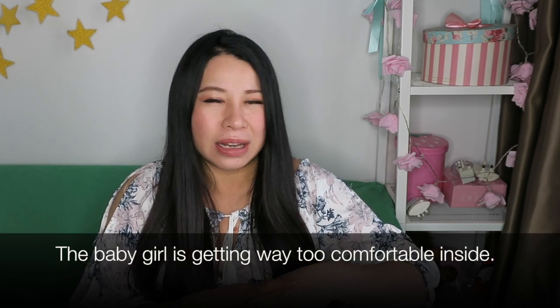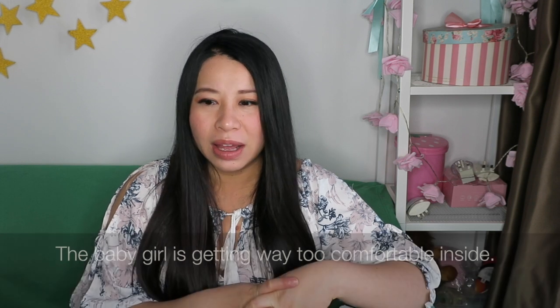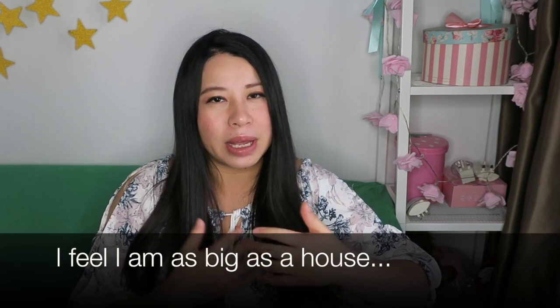Hopefully things can start moving along after 39 weeks. So far I'm not really feeling any signs of labor — no Braxton Hicks, not really. It's just really heavy, and the sacrum and pubic bones are getting a little more painful. It's becoming more difficult to sleep at night, but other than that everything's the same. There's really no sign of labor, so I guess we're just waiting another week, which is fine.